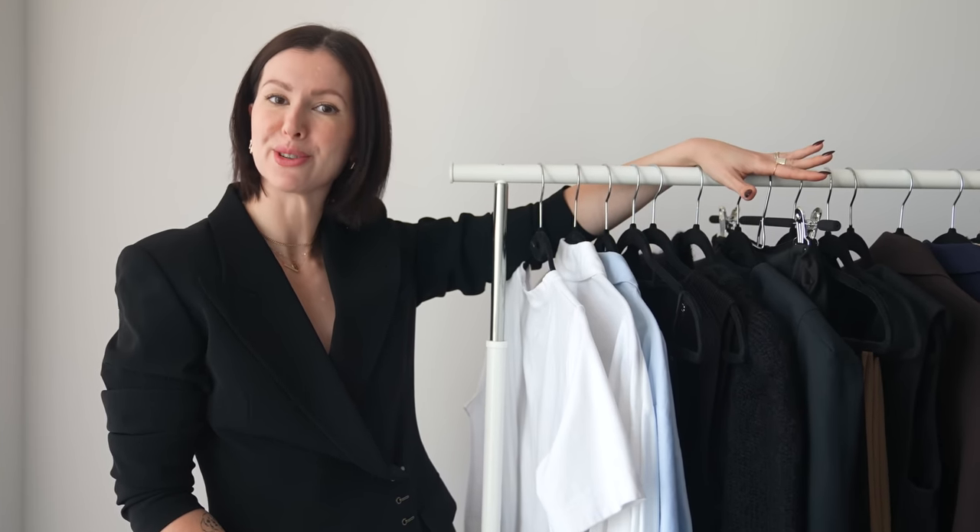Hello everyone, welcome back to my channel. It is the start of a new season, which means it's time to build the fall capsule wardrobe. This is my absolute all-time favorite season to get dressed. The weather is cool enough for layering, you're not going to be sweating into oblivion, and it's not quite cold enough where all of your cute outfits are just hidden under a parka.